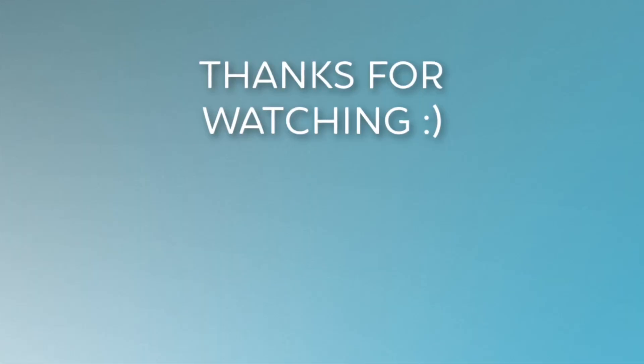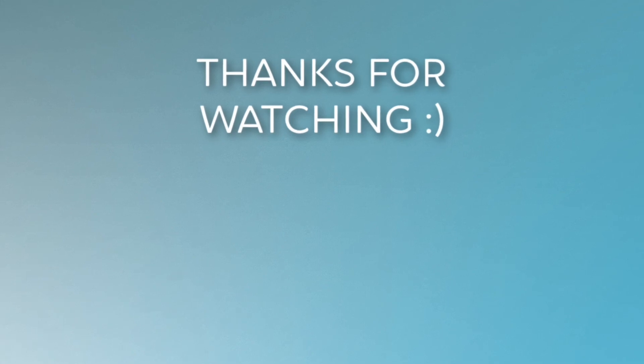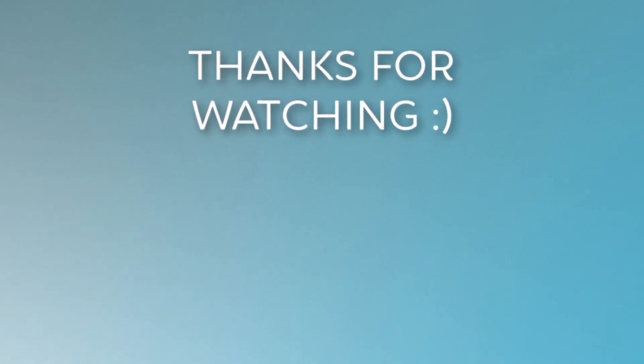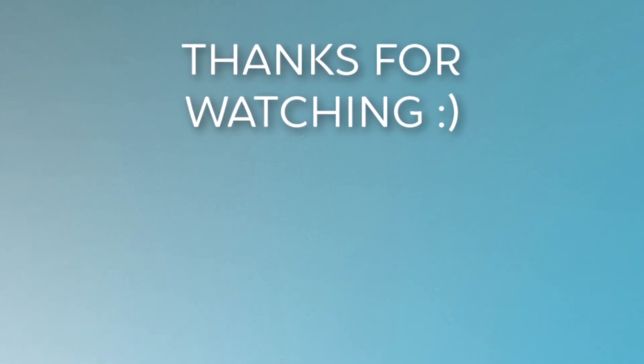Those are the top five certifications I would suggest to boost your Salesforce career. If you have any other certifications you would suggest, be sure to leave them down below. We did get Developer 1 and 2, which are kind of a combo. If you found this helpful, be sure to give it a like, subscribe, and check out my courses in the description. If you want to join the email list, you can do so at salesforceemily.com. I'll catch you guys in the next one.